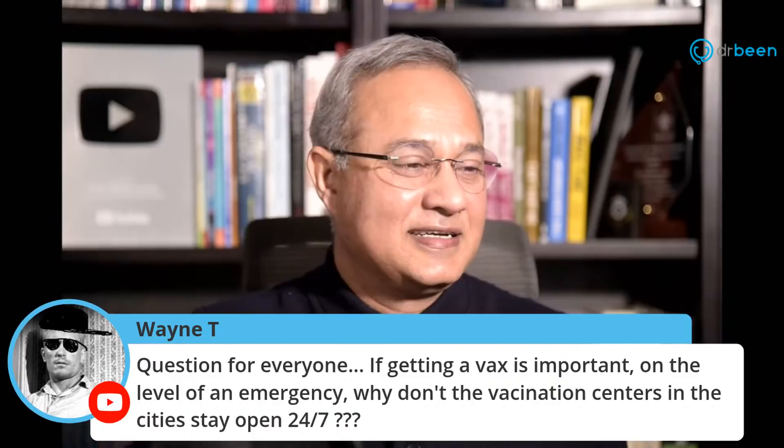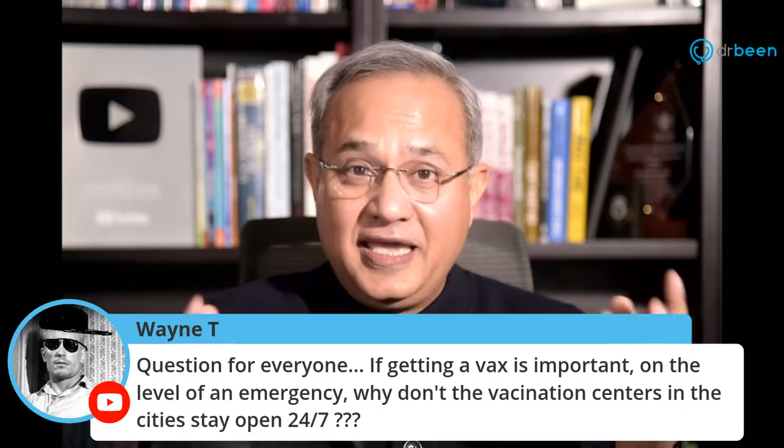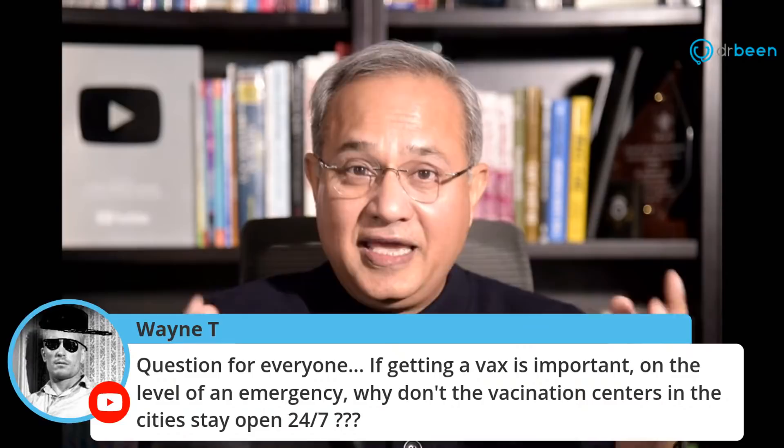Wayne asks: if getting vaccinated is important on the level of an emergency, why don't vaccination centers in cities stay open? Absolutely — I thought there would be centers everywhere on roads saying please come and get vaccinated. Unfortunately, here we are.